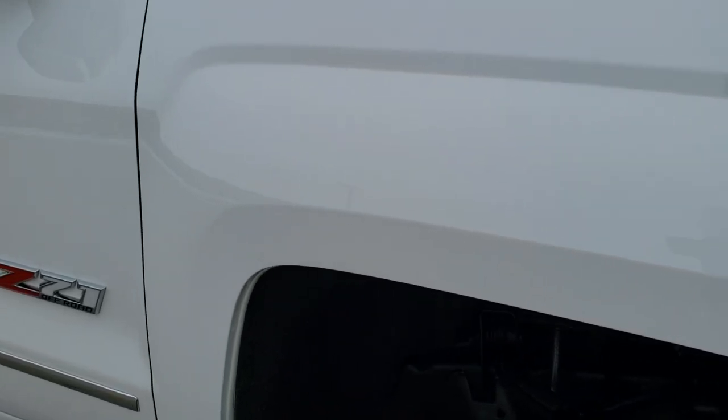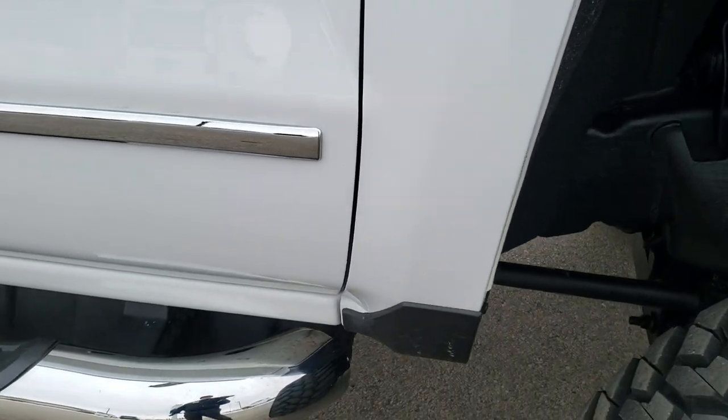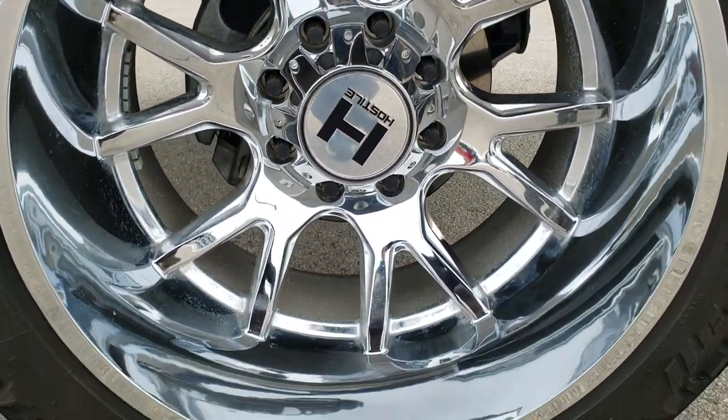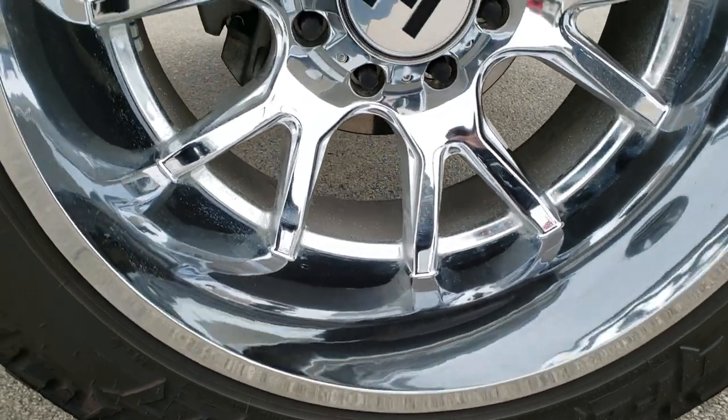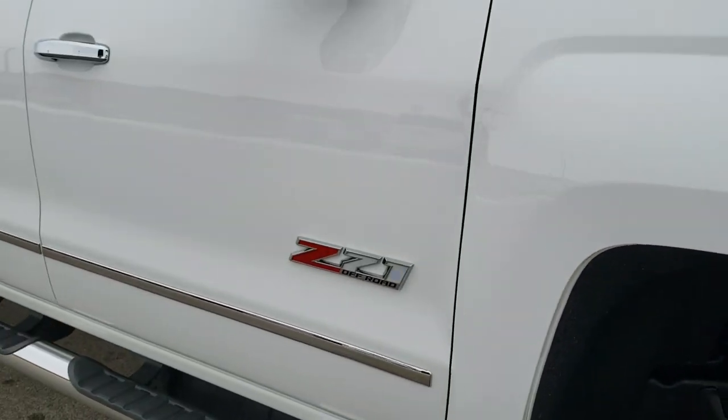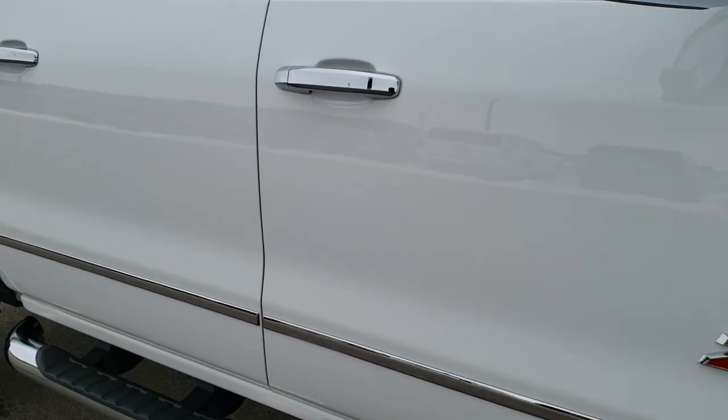The passenger side fender is in excellent shape as well — no dents or dings on that. And the passenger side rim — I didn't see any scuffs or scrapes on that. Very nice and clean. As you go down this side of the truck you can see just how clean the body is.